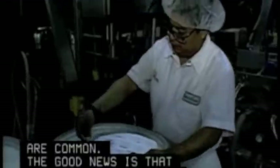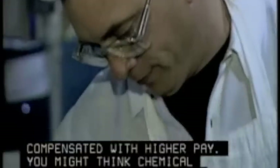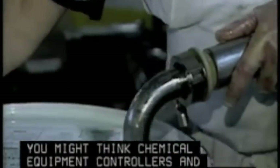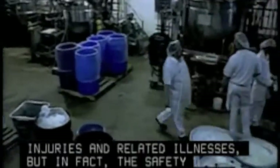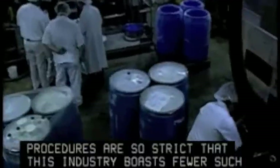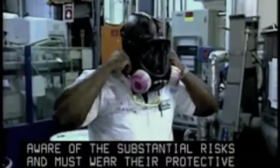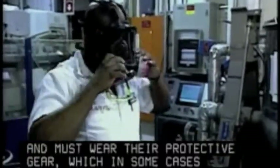The good news is that these shifts are often compensated with higher pay. You might think chemical equipment controllers and operators suffer more on-the-job injuries and related illnesses, but in fact, the safety procedures are so strict that this industry boasts fewer such incidences than other sectors of manufacturing. Workers must be continuously aware of the substantial risks and must wear their protective gear, which in some cases includes respiratory devices.